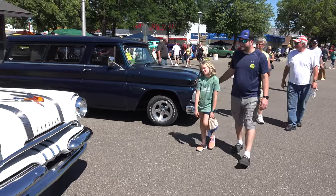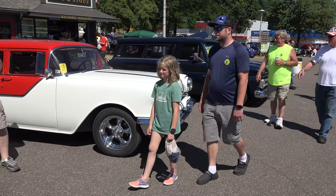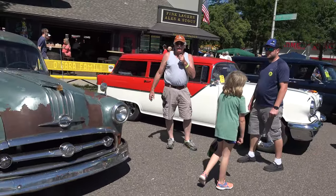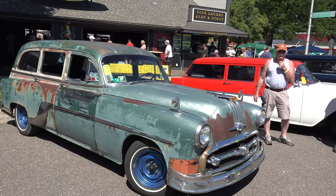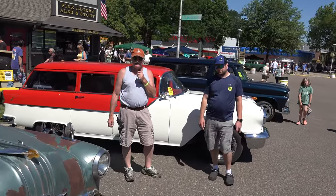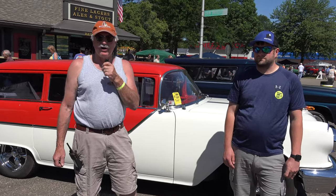Back to the 50s will have probably 11,000 cars here this weekend. It's a great time — a lot of people, a lot of cars, a lot of fun. If you want to catch more of what's going on, msra.com is a good place to check out and see what we're all about.